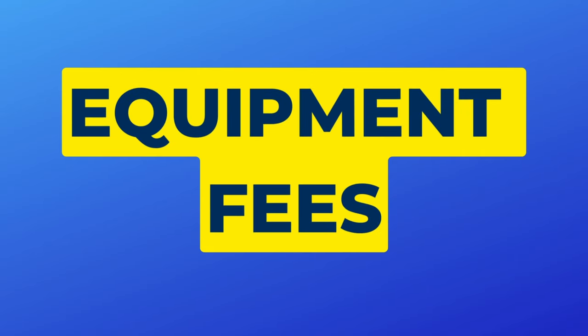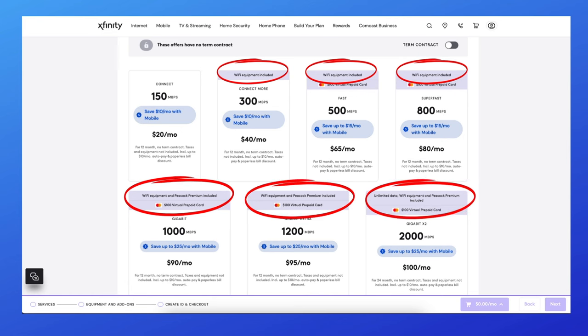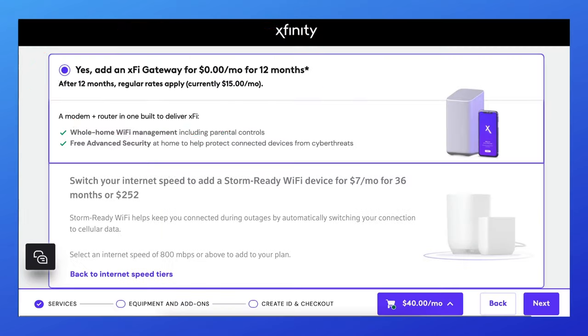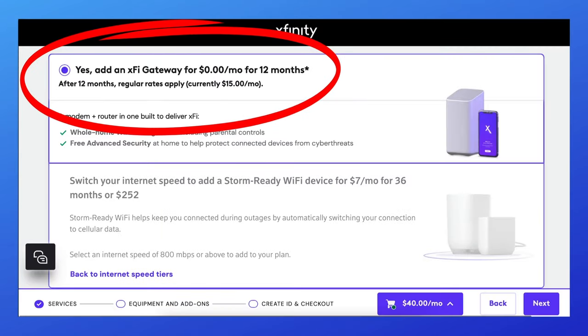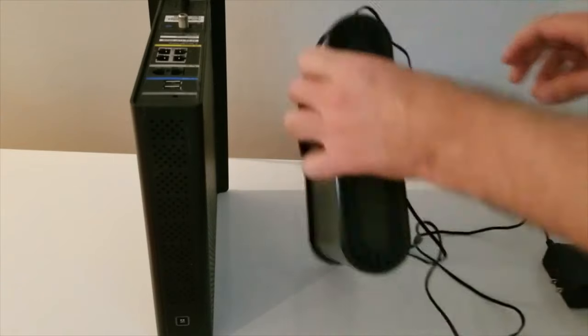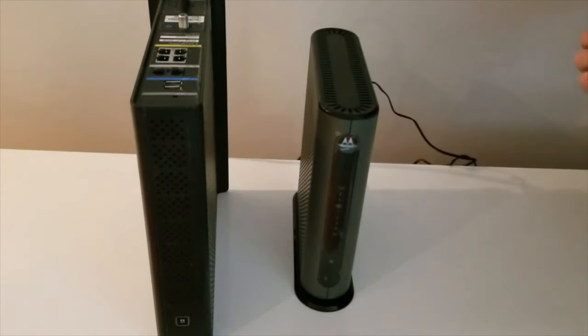Number three: equipment fees. Xfinity has recently adjusted its offers and you may now see equipment included with your internet plan. There's a catch though — this is usually for a limited time, like 12 or maybe 24 months. The normal rental price for Xfinity's gateway is up to $15 a month at recording time, which is one reason why a lot of people buy their own equipment after their promo period ends.